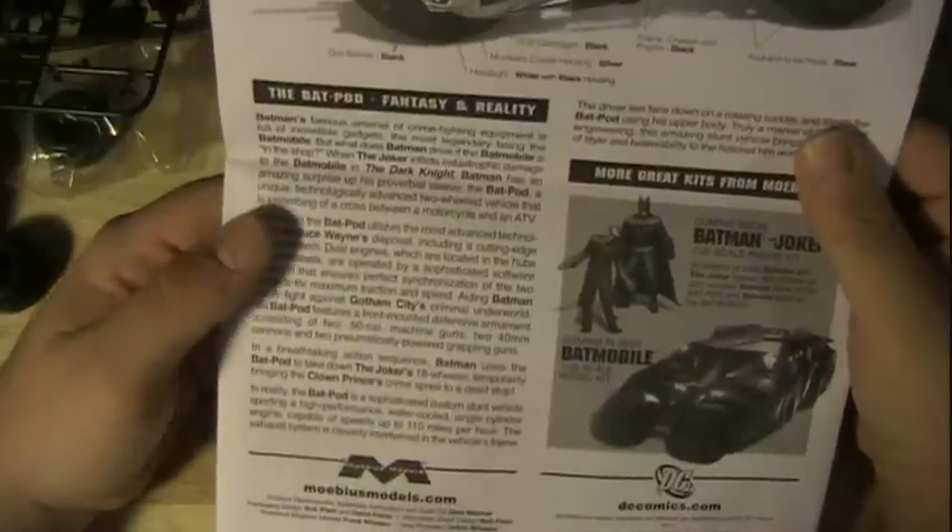There are also cross-sells for the Batman and Joker figures and the Tumbler Batmobile, plus a little bio about the Bat Pod itself. Scale-wise it looks like it'll be about eight inches long. It's kind of funny — when The Dark Knight came out on Blu-ray a couple of years ago, a limited edition version came in a fancy plastic case with a scale replica of the Bat Pod at roughly the same scale. It was fairly basic, simple paint job, but it's on my shelf. I think this model kit is going to look a lot better.